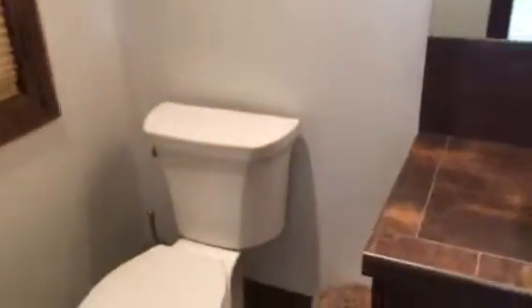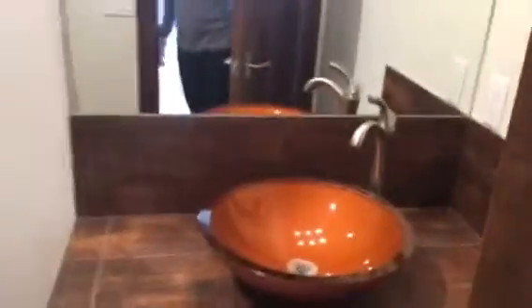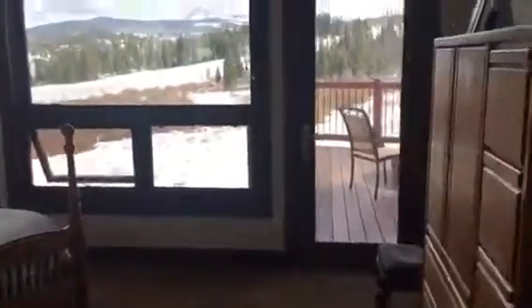So we have a powder bath here. Got a coat closet right here by the entry. Master is right here next to the side of the stairs, so you have the door out.